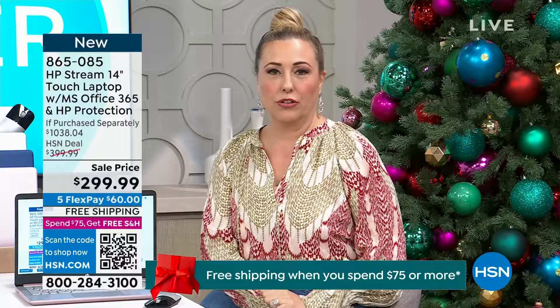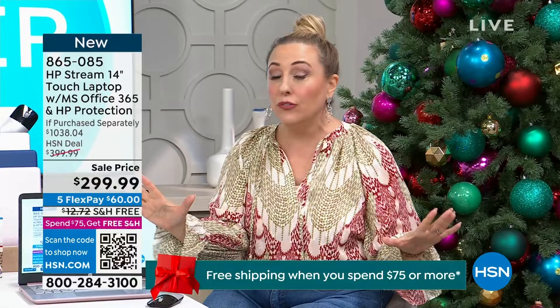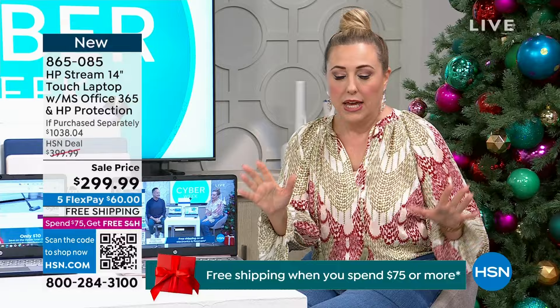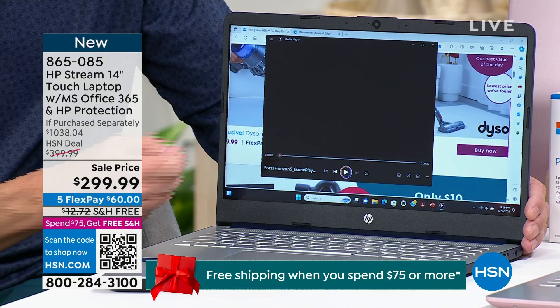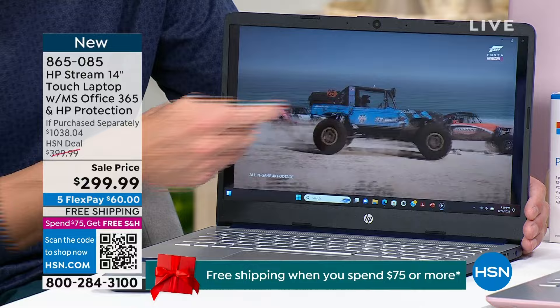Touchscreen at $299.99 — I could just say those two things and everybody would know it's the best deal on a laptop on the planet. But there's more: custom colors, a wireless mouse included, Microsoft 365 — and it's not a baby version, you get everything: Microsoft Word, PowerPoint, and more. The processor is not off-brand — it is Intel. It is HP. It is Intel. It is Microsoft. It's $299.99 with a touchscreen. This is, I believe, brand new and the first time it's been on air.